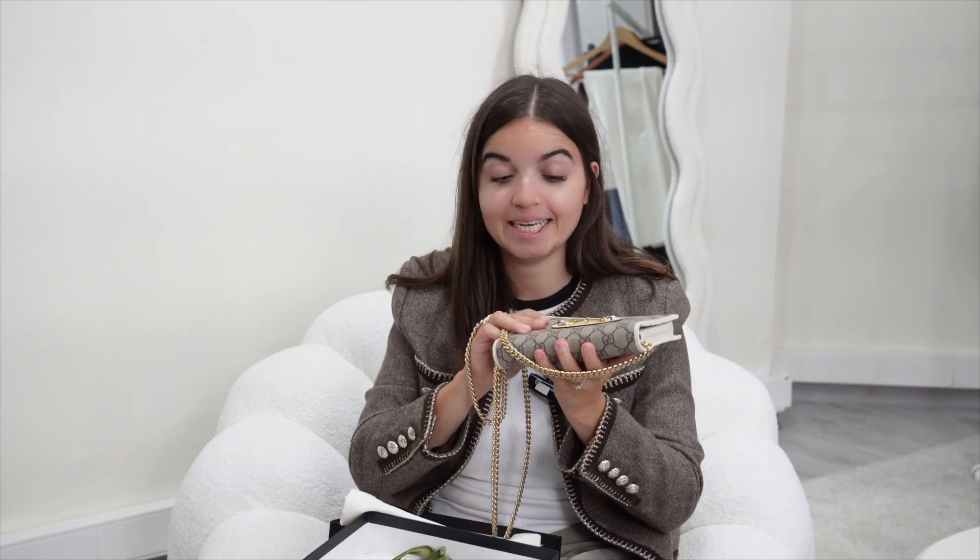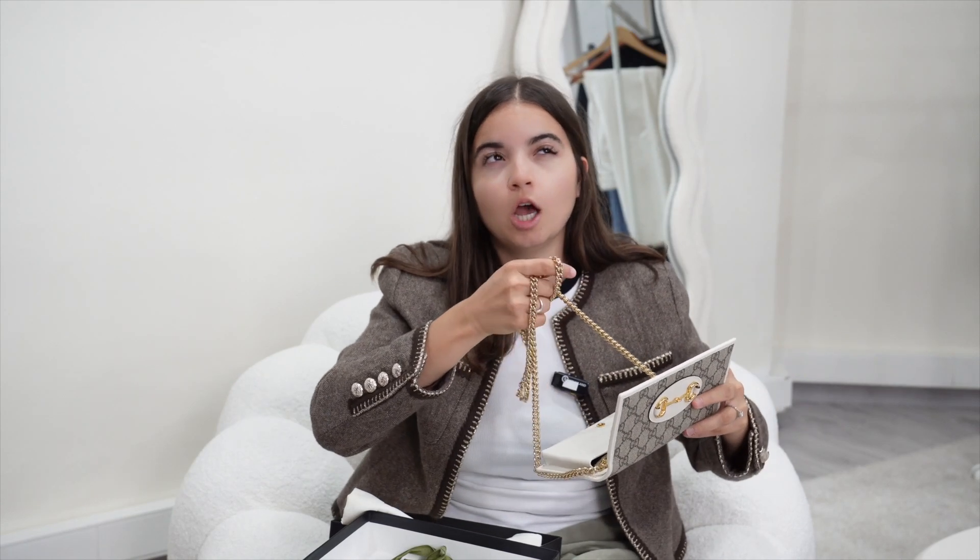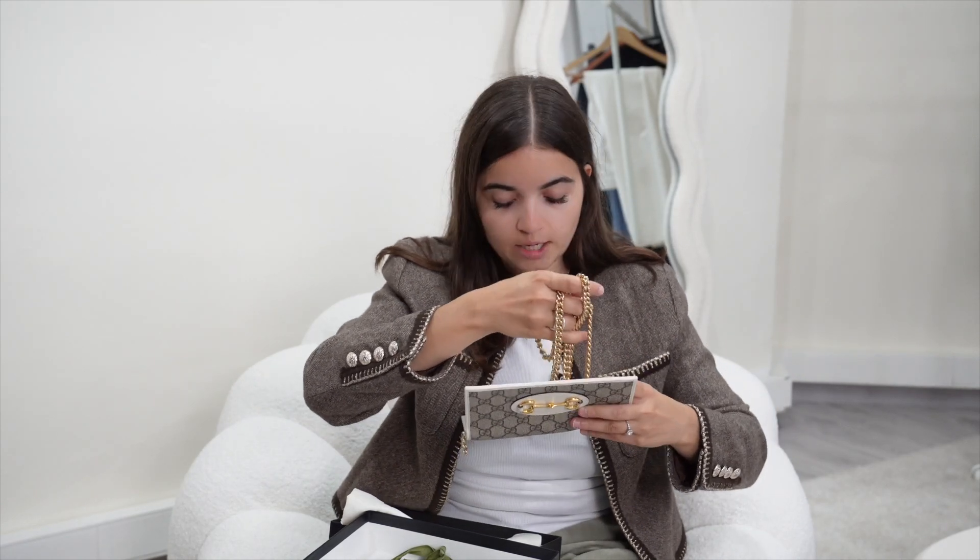Price for this one is very low — €675. I believe it will go sold out instantly. You can also decide to remove the chain or shorten it if you want to make a shorter bag or use it as a wallet.